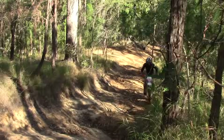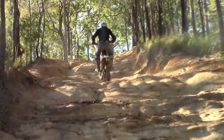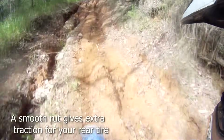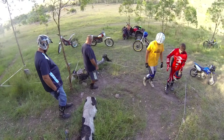Look ahead and pick good lines. Don't fall into the trap of looking at the terrain right in front of the front wheel — look ahead and pick the best line for climbing. If you're practicing on a particular hill, try walking it first as trials riders do, to look for the best line and areas of traction.